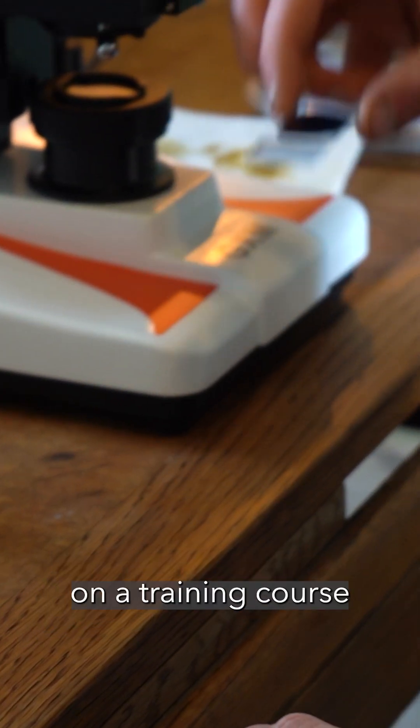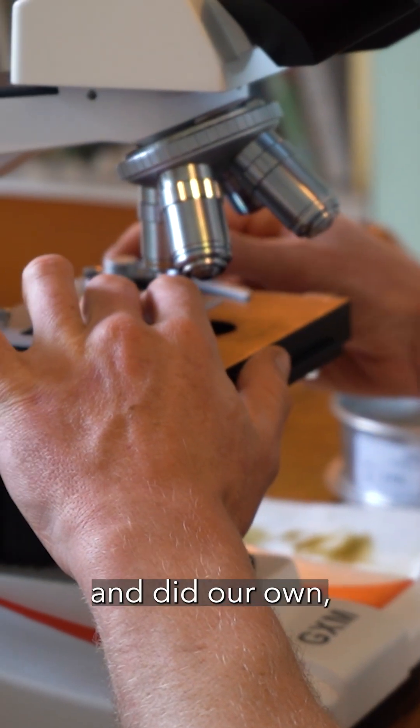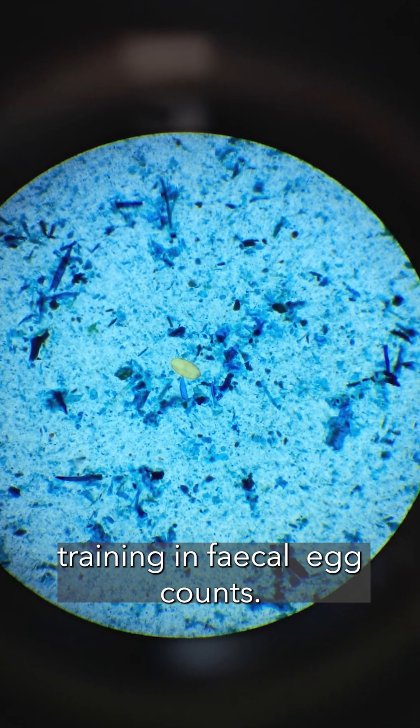I was lucky enough to go on a training course through Pasture for Life at the Mordham Institute and did our own training in fecal egg counts.